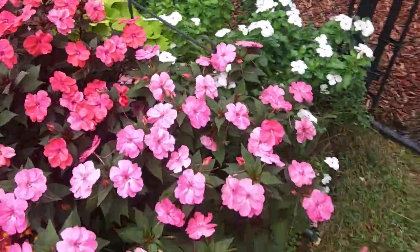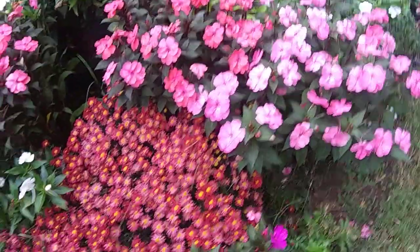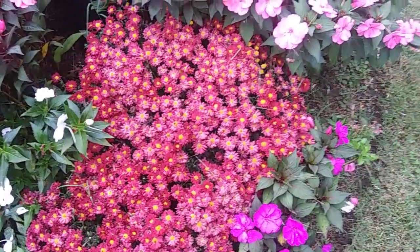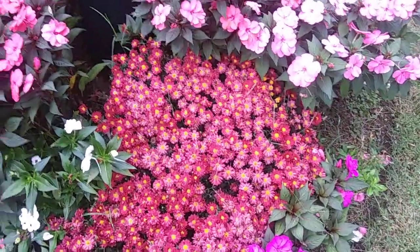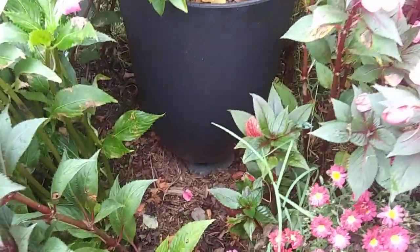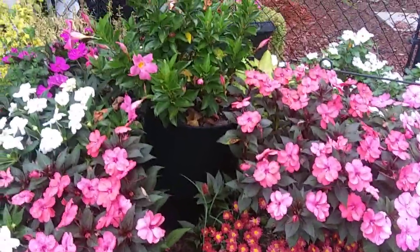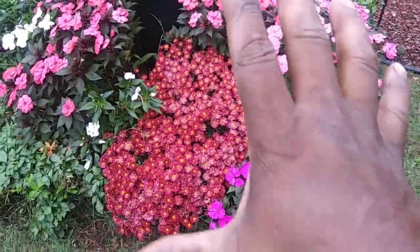We've got the white vincas, the salmon, hot pink and salmon-colored impatiens, a giant mum — red with a yellow center — and the mandevilla. There's a pot in there that comes up to like my thigh, so this area here is pretty big.